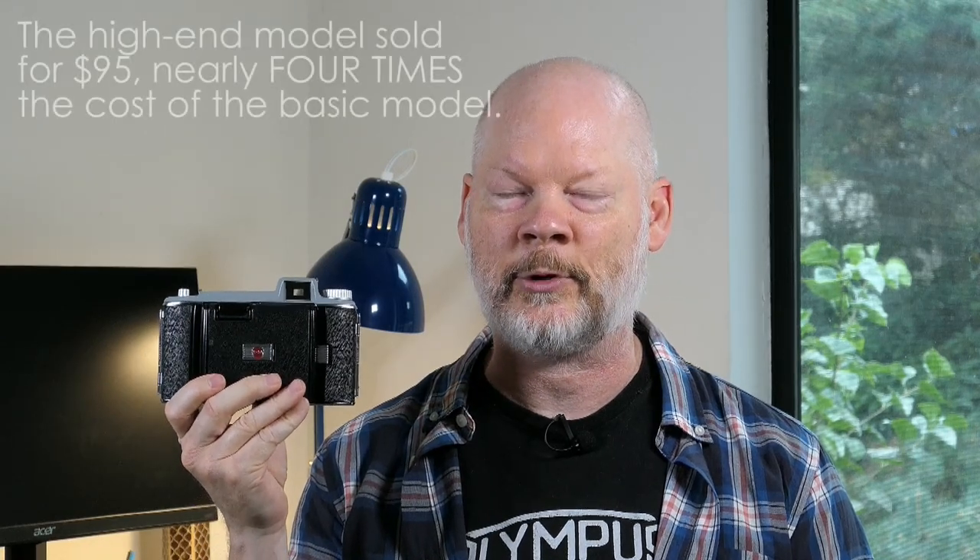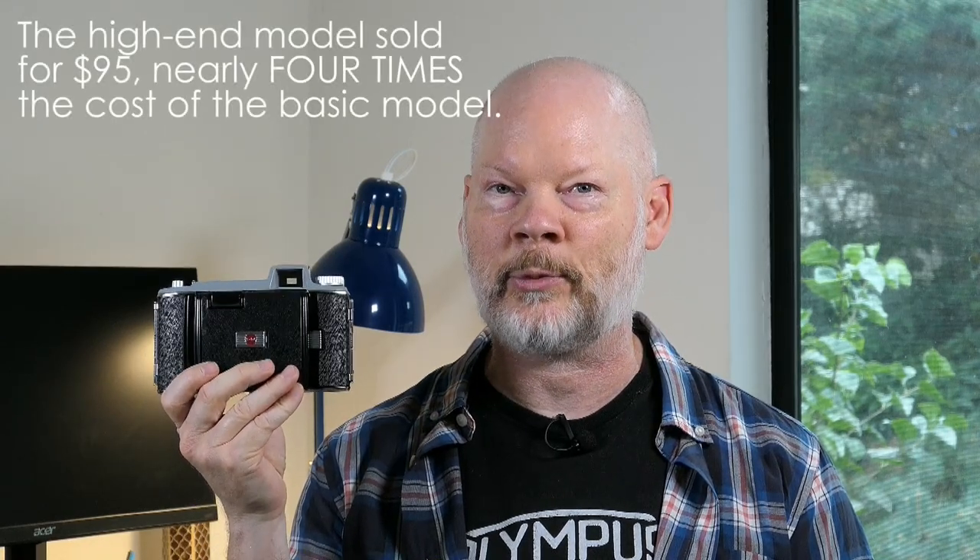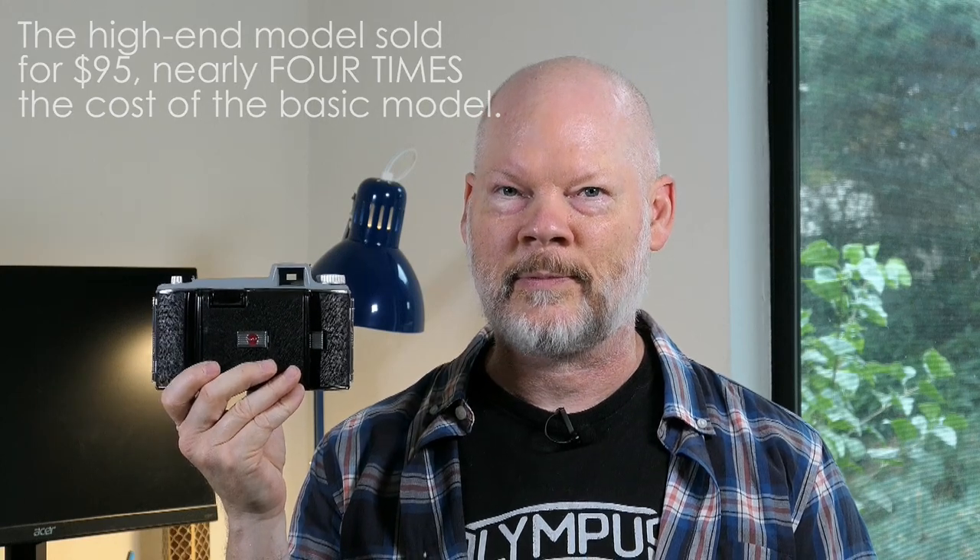Like many of the Kodak folding cameras produced in the first half of the 20th century, the Tourist was released in a wide range of quality levels. The lowest quality level was really not much more than a glorified box camera with just a single-speed shutter and non-focusing lens. But the range of quality levels they ended up producing was astonishing, and the high-end version was actually capable of producing professional-quality results.